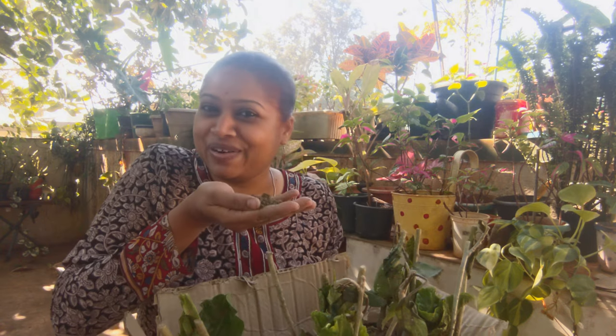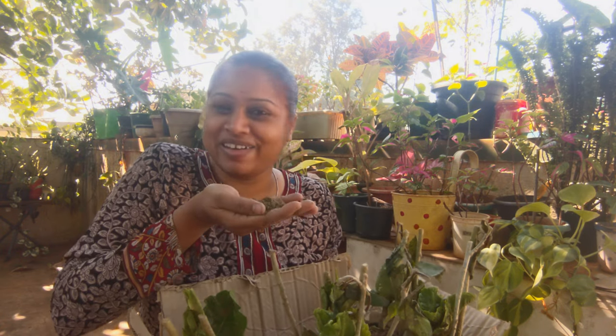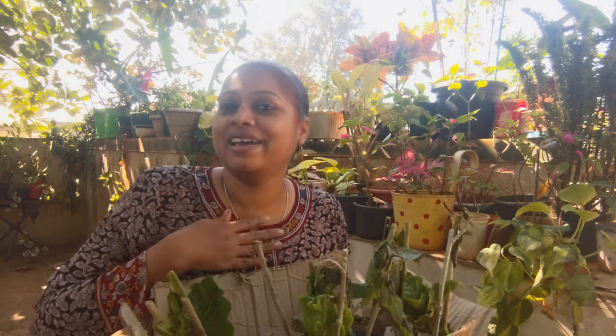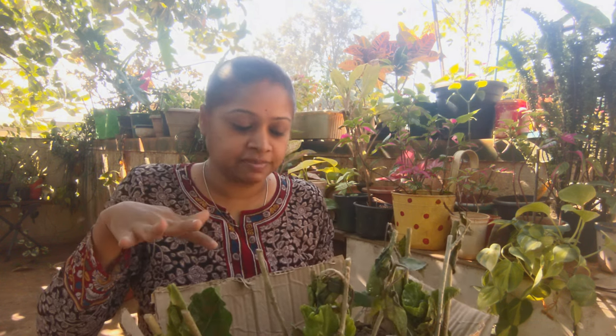I'm also very happy that I got a little bit of soil from West Bengal — yay! I'm going to be mixing it with a little bit of my Karnataka soil. The next course of action is to spray Epsom salt water to all these plants and keep them in the shade for about 2-3 days to see how they fare.